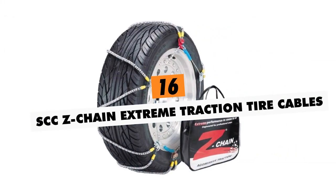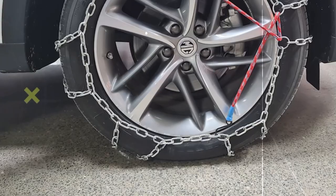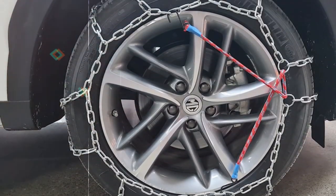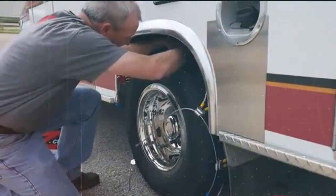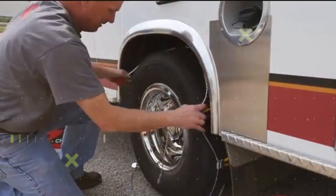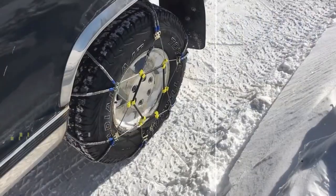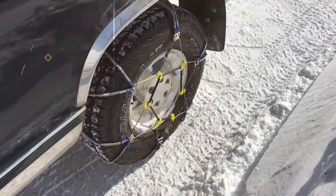SCC Z-Chain Extreme Traction Tire Cables. Constructed from hardened manganese alloy, these aggressive snow chains install in minutes, delivering unbeatable winter traction thanks to the diamond-pattern crosslinks that bite into ice and snow. Forget getting stuck or damaging drivetrains this winter.